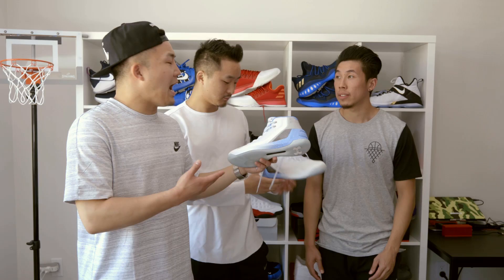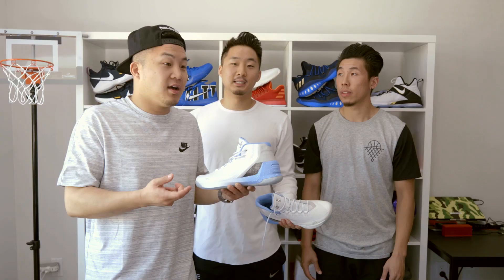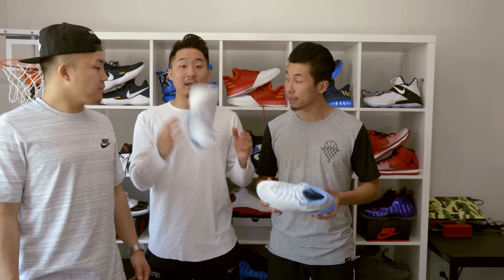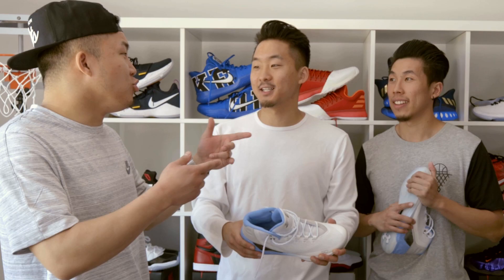Coming in at number seven, we've got the Under Armour Curry 3. No one's really waving the Curry 3s — the Curry 3 this year was a flop. Some people consider Curry's season, relative to last season, a flop too. They are super light, like a bone that molds to your foot. The traction actually looks a lot like the ClutchFit Drive. This shoe was designed based off the Golden State Bridge. Overall, it's a drop.